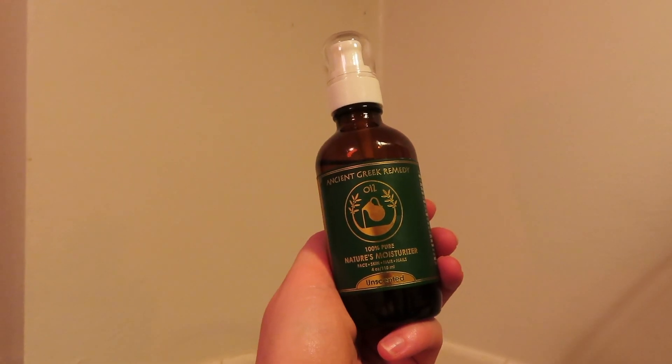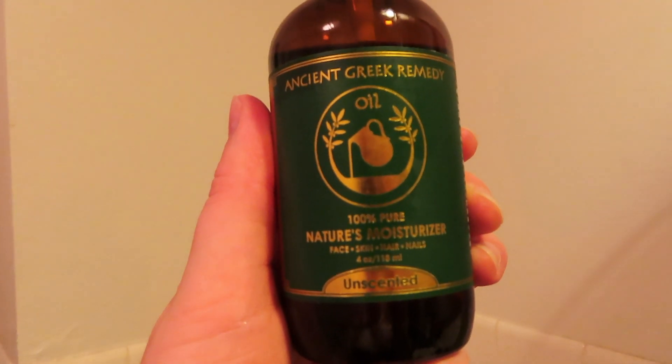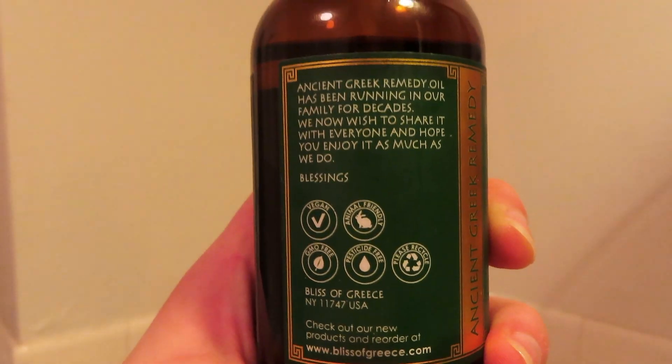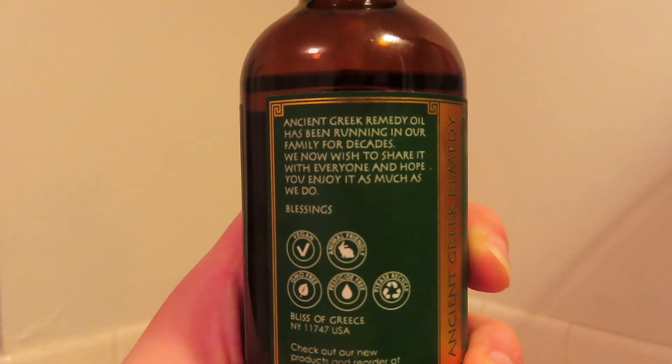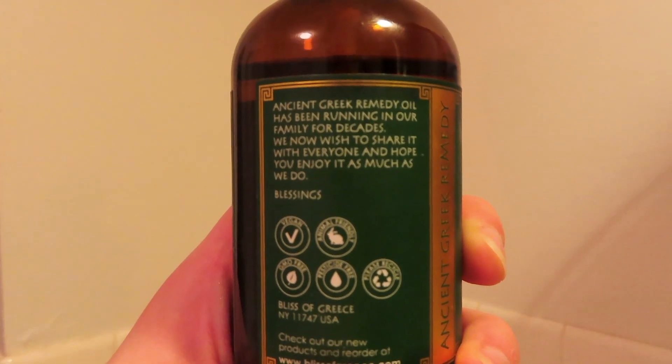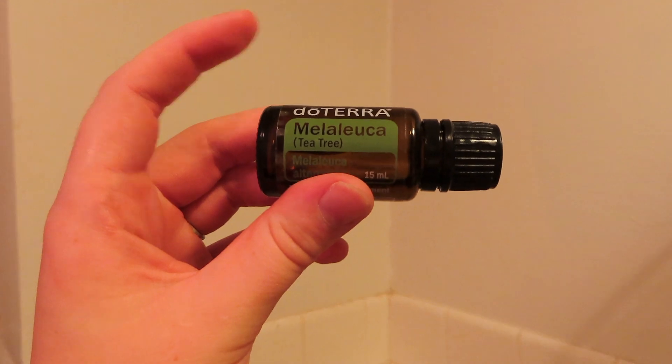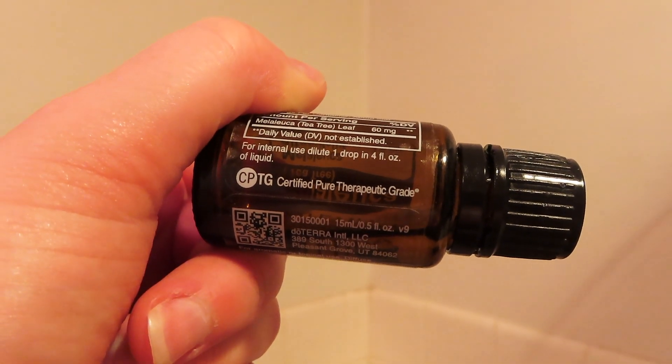This is the Ancient Greek Remedy oil — very good. It's a little bit thick but I feel like I'm really going to like it in the winter. High quality stuff. Then I'll add a drop of tea tree onto that — I accidentally put two in there. I don't recommend putting two drops of tea tree. Whoops.